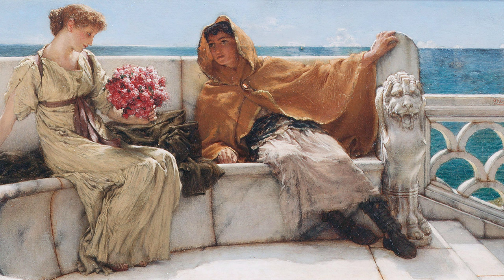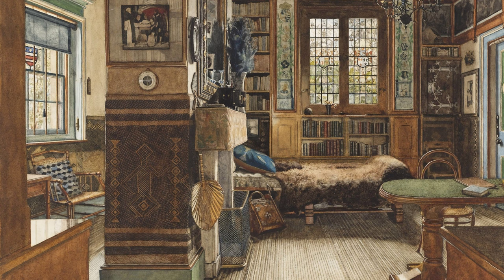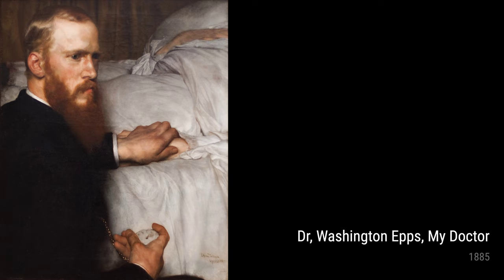In his artwork I Love You, Love Me from 1881, Alma-Tadema explores themes of love and courtship. The painting showcases a romantic, tender moment between a couple, capturing the essence of affection and connection.